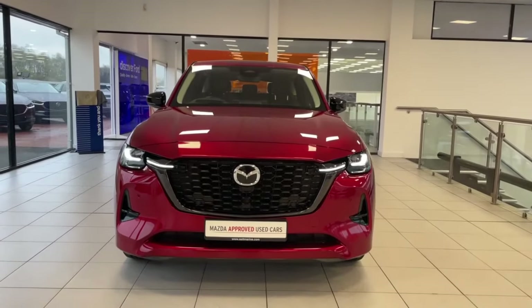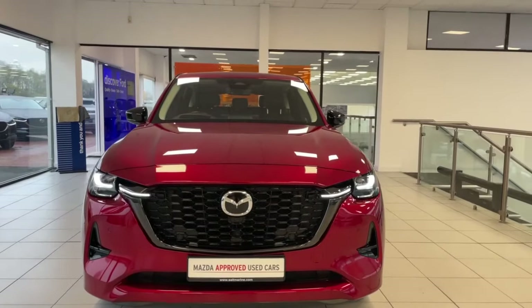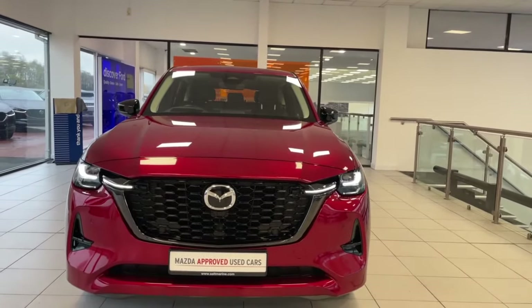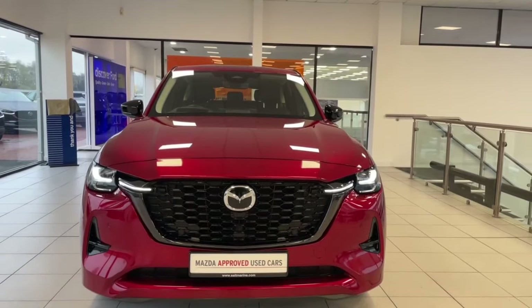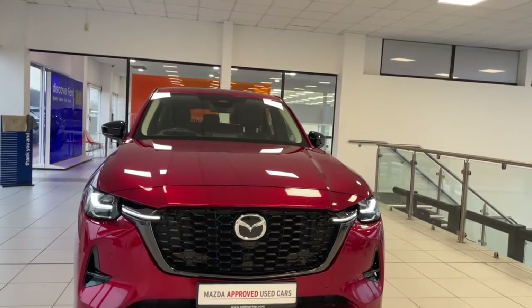Hi everyone, it's Shane here from Salt Marine Mazda. Today I'm showing you this 2022 Mazda CX-60 finished in Sole Red Crystal. This is your 2.5 plug-in hybrid Hamura Edition, and it also comes with the upgraded panoramic roof pack.